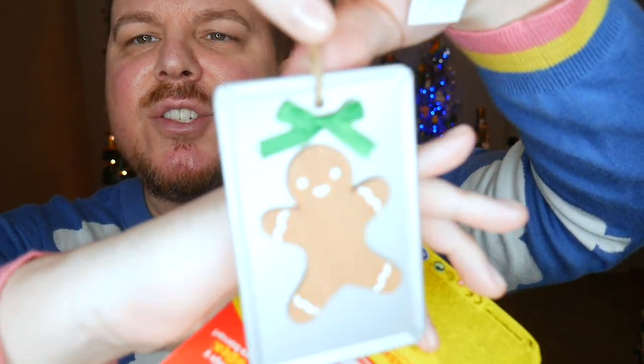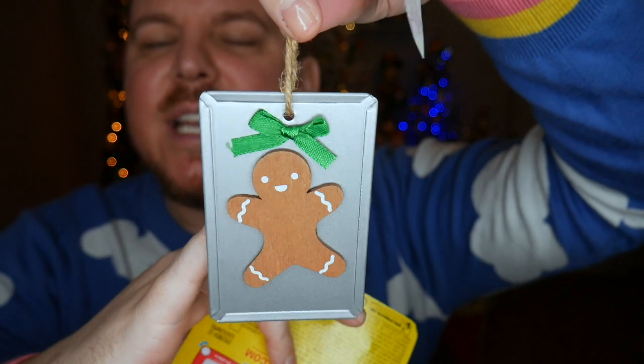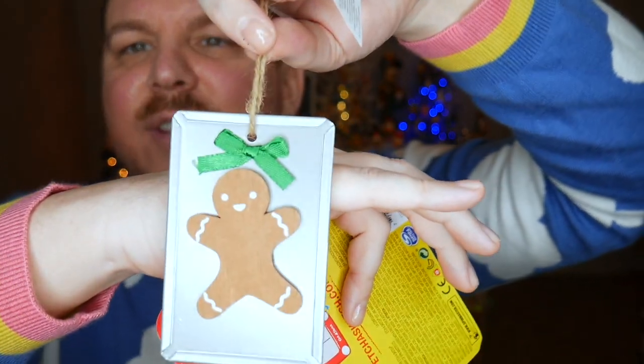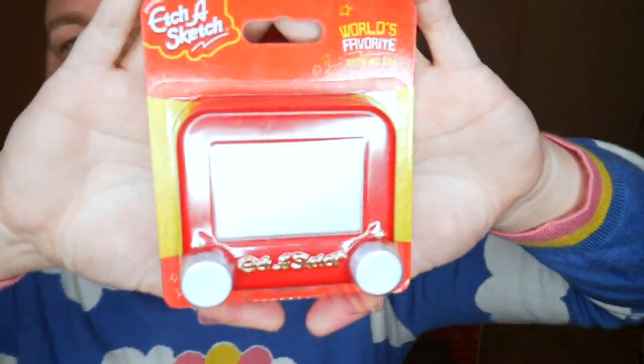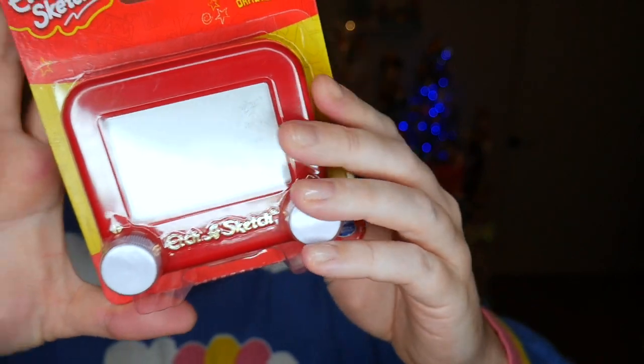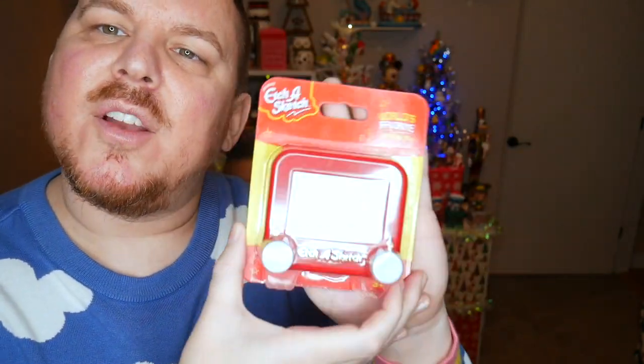And then the last two things we got at Target that weren't grocery related: we got some bowls for Tati — not exciting, but. And we saw this really cute gingerbread on a cooking pan ornament in the $5 spot. I love this so much — it's going to go on our tree. And then lastly I found this Etch-A-Sketch but it's like a tiny version. I'm going to try to write 'Game Boys' on there and then put it in our Toy Story background shelf portion once all the Christmas stuff is gone.